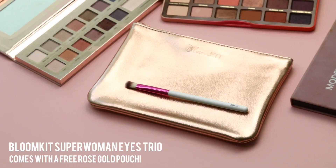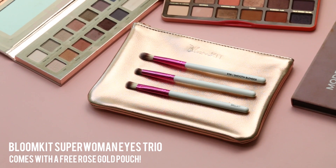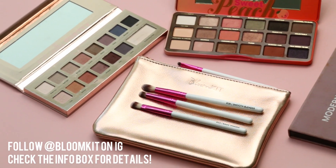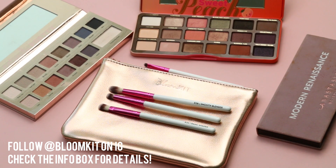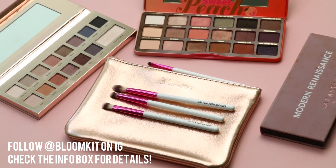What's a video like this without a giveaway? I want to give away my Bloom Kit Superwoman Eyes Trio, which consists of my three favorite eyeshadow brushes from my own brush brand, Bloom Kit. All you have to do is follow my Instagram at Bloom Kit to enter, and in the comment section below, tell me your favorite look. Details will be in the information box. Hope you guys liked this video, and I'll see you guys later!